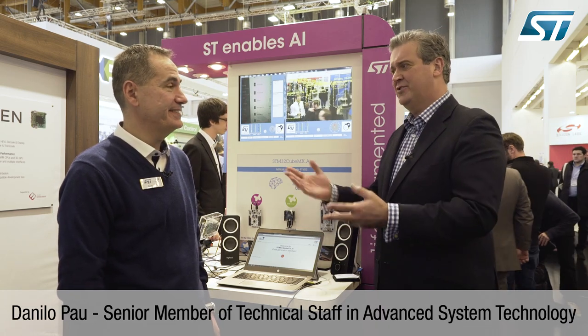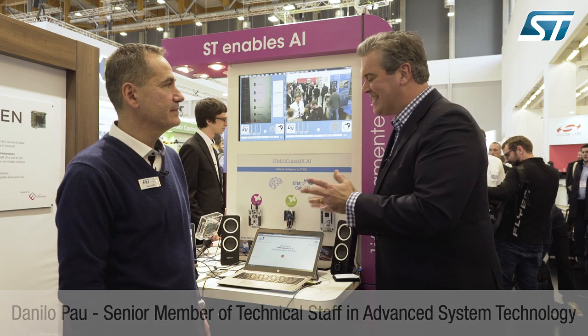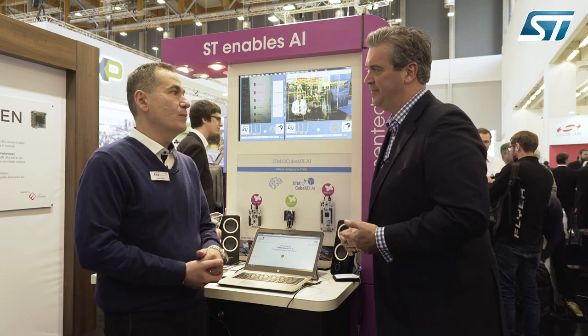You've seen many developments over two decades plus. What's ST bringing to the party now? This is STM32CubeMX.ai. It's a real game changer because it helps our customers to be more productive and efficient by deploying any artificial neural networks they develop on STM32 microcontrollers — any kind.